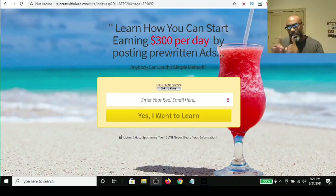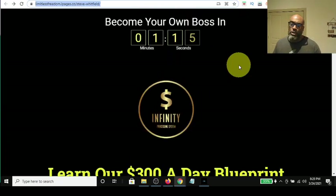Hey guys, Steve here. Today I want to show you how you can earn $300 per day by posting pre-written ads. But not only that, I also want to show you how you can make front-end sales on this same particular offer. The offer is called the Infinity Processing System.